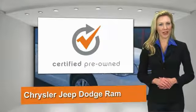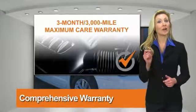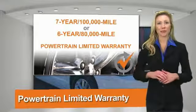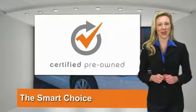All Chrysler Group Certified Pre-Owned vehicles pass a stringent process guaranteeing that only the finest vehicles get certified. Ask your dealer about available lifetime warranty upgrades. Chrysler Group Certified Pre-Owned vehicles — the smart choice, factory backed to go.